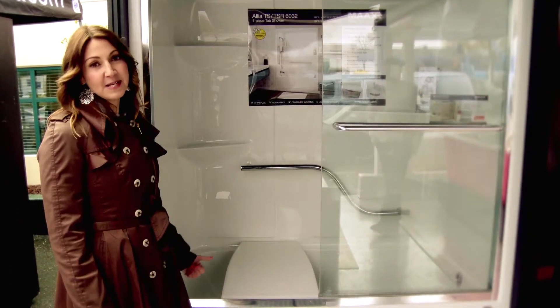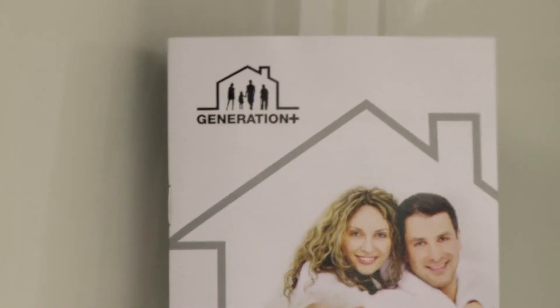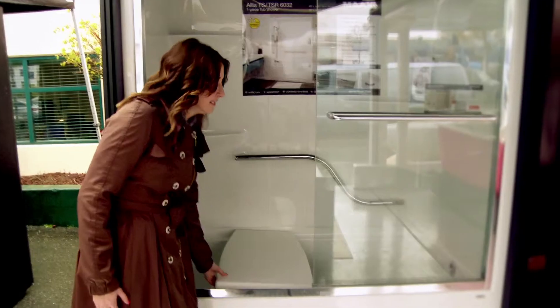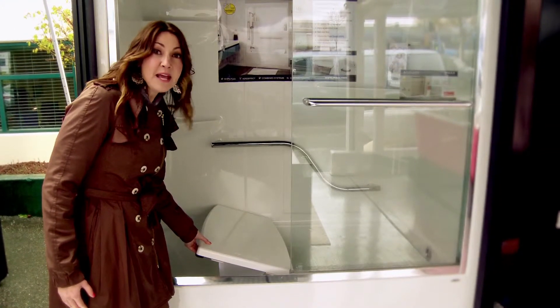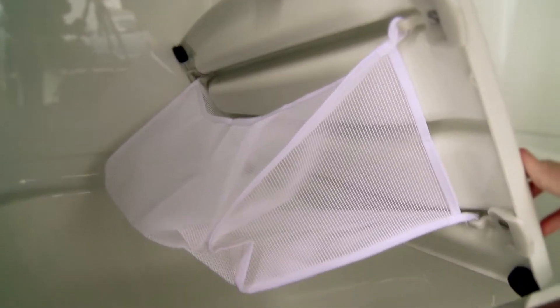One of my favorite aspects of this tub unit is what we call Generation Plus. It has a lot of safety features, so it's really meant to grow with your family. It has a seat, so it's easy to bathe if you're a little bit older, and it's even got a bag underneath for toys for the kids.